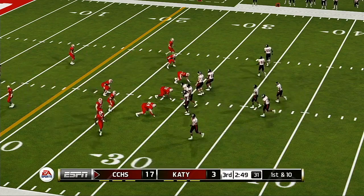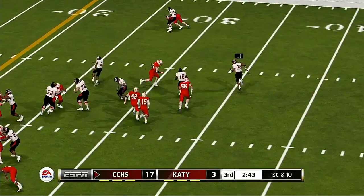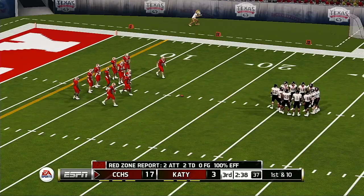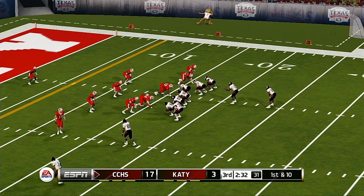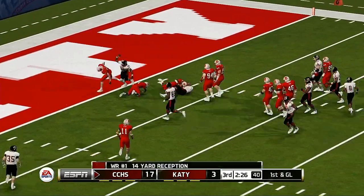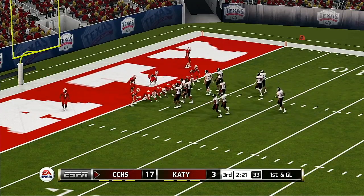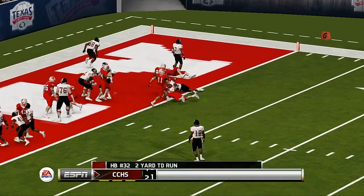From the 30-yard line, first down. He's at the 20 and tackled at the 16-yard line — good for 14 yards, first down. The five — it's the sophomore that's got it, tackle made at the two. First and goal from the one. They're crowding the line, and he gets the touchdown.